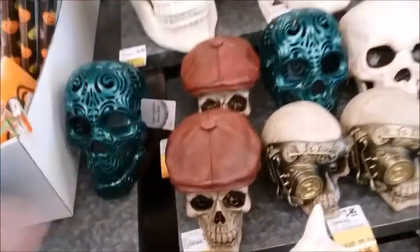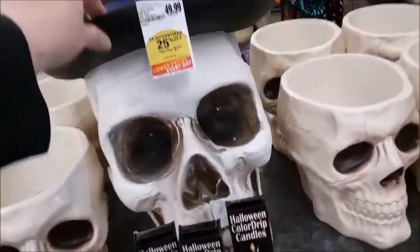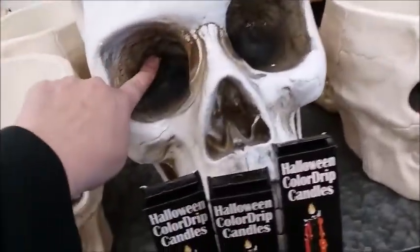Skull with hat. That's a big skull — $37.50 for that big skull, and I think the eyes light up.